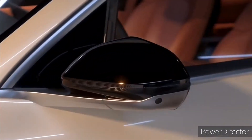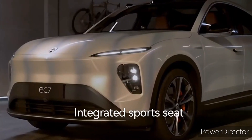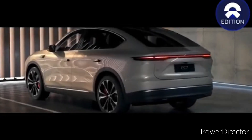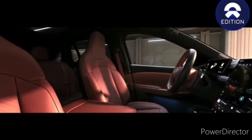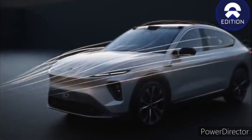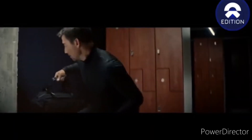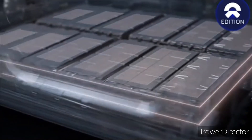In recent years, the electric vehicle market has experienced a significant surge in popularity, and companies like NIO are at the forefront of this automotive revolution. NIO, a Chinese electric vehicle manufacturer, has gained recognition for its cutting-edge technology and innovative designs. In this review, let's take a closer look at the NIO EC7, one of NIO's prominent models, and explore its features, performance, and what sets it apart in the competitive world of electric cars.